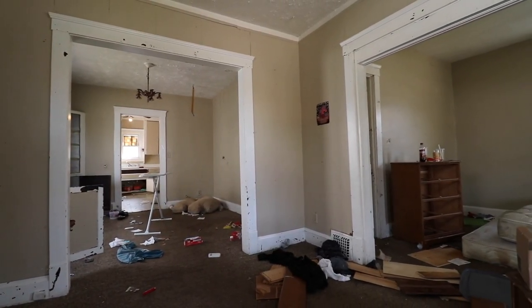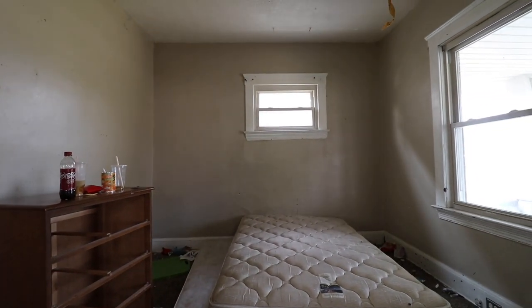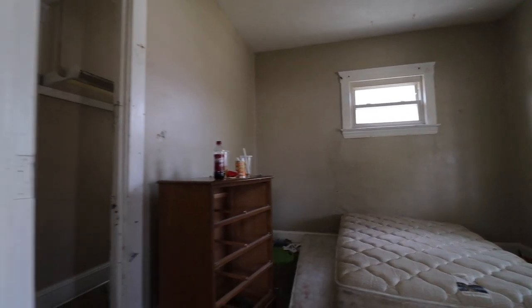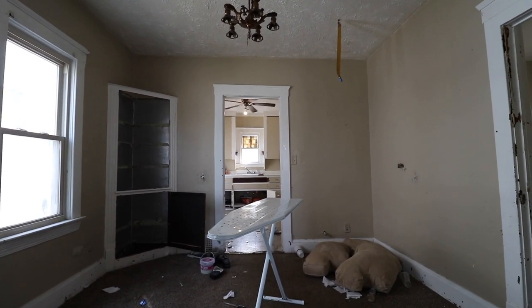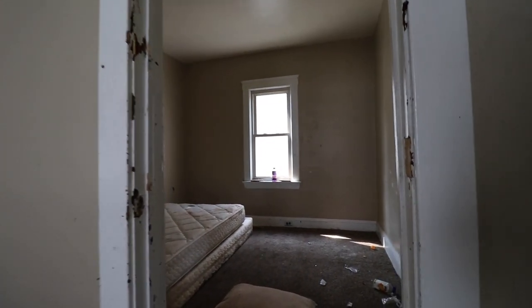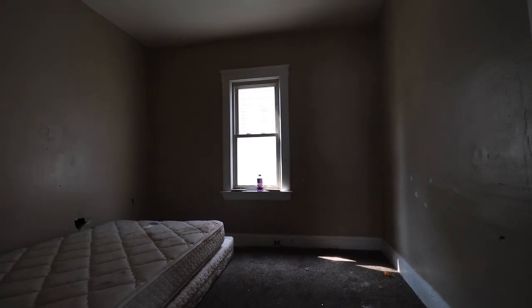This smells so fucking bad in here. It actually smells like decaying animal or something, like a dead rat. There's gotta be like dead mice in here. Smells like people decomposing. It wouldn't surprise me if there's like a cat melting somewhere.